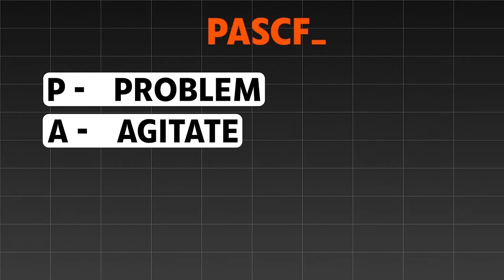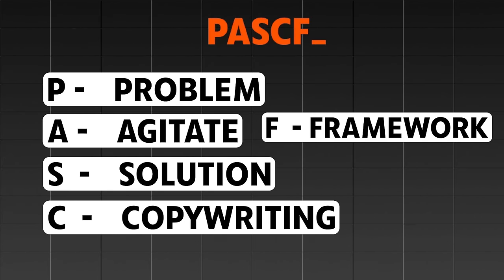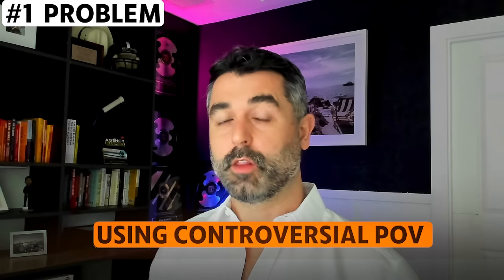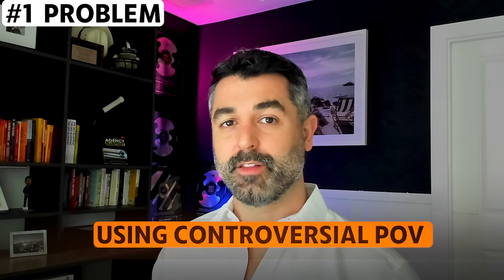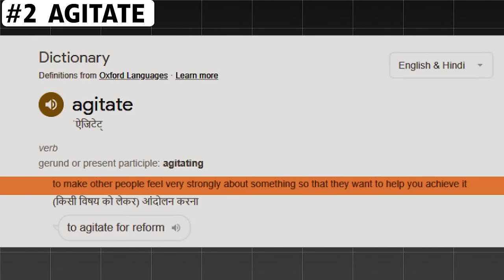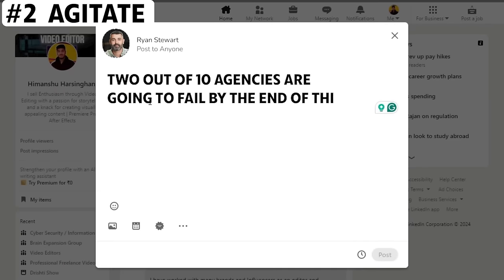I call this the Problem-Agitate-Solution copywriting framework. We talked about drilling into an avatar and their problems — we just want to lead off with that because that's what they care about. So for example: 'Trouble selecting a niche for your agency,' or even better, take a symptom of that problem — 'Struggling to stand out in a crowded competition.' Or use a controversial point of view: 'You're never going to be able to grow your agency the way that you are. Here's why.' These all lead into the general problem of not being able to get clients because they don't have a niche. Then we agitate — providing more supporting information to support that problem statement.